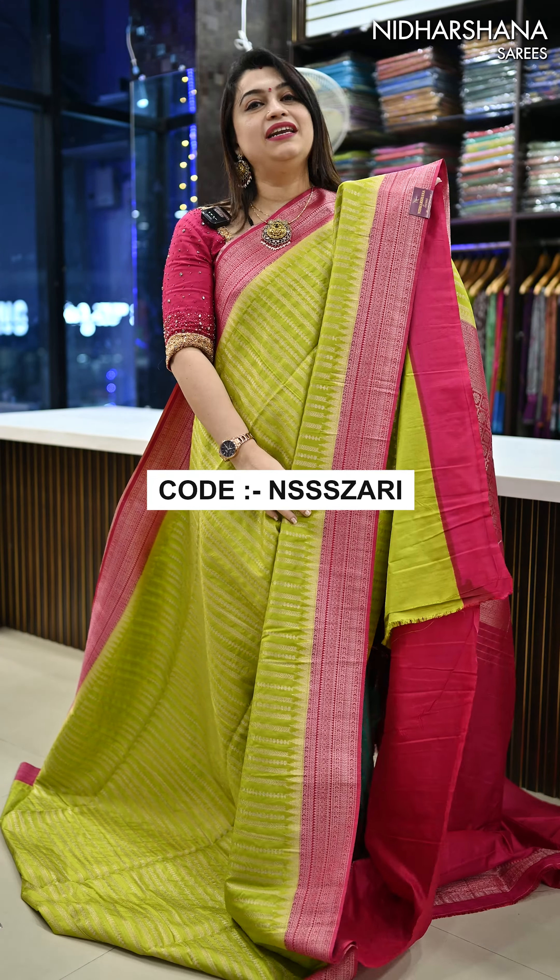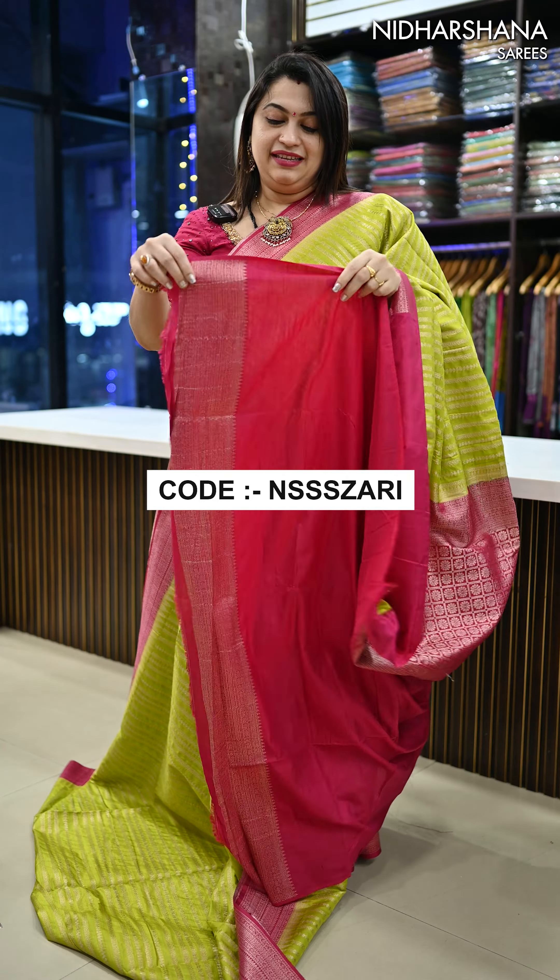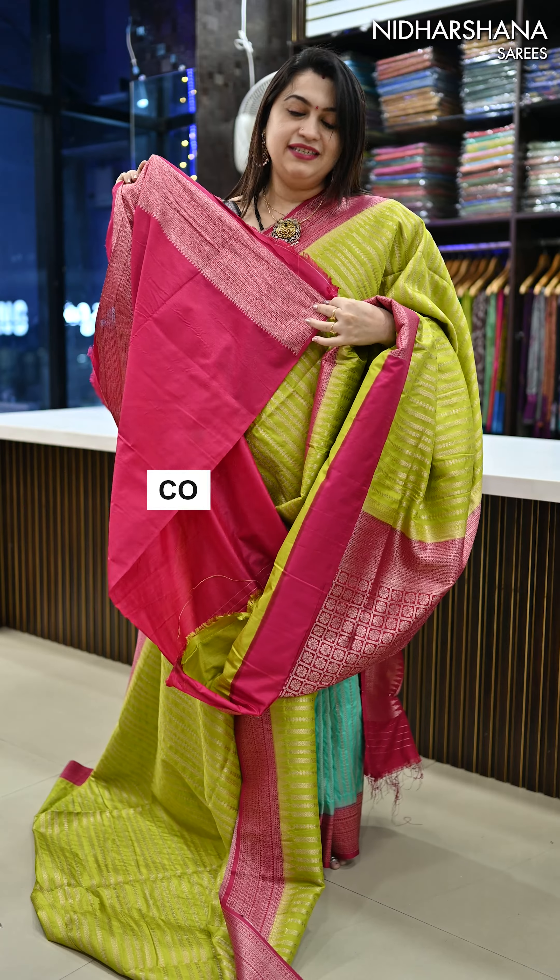The third pretty shade in this catalog is beautiful lime green with a rani color combination — a beautiful pallu with a matching blouse piece for this beautiful saree.